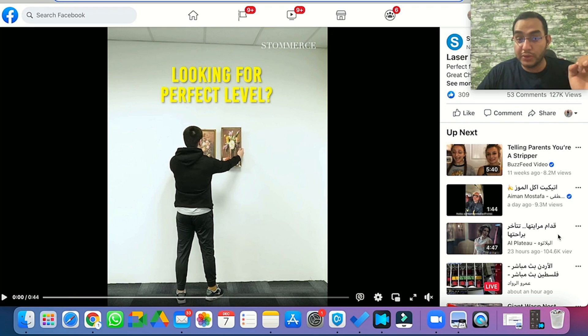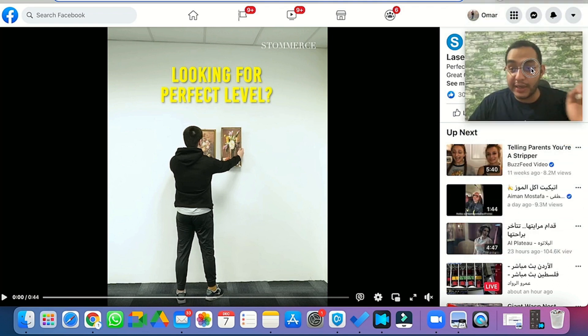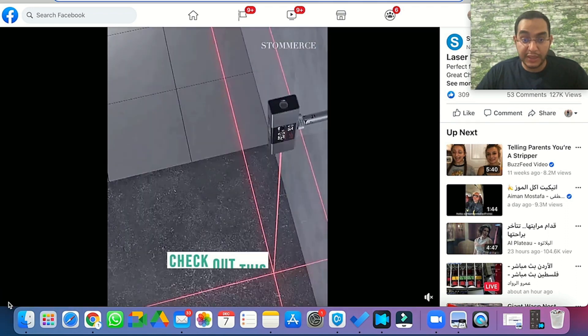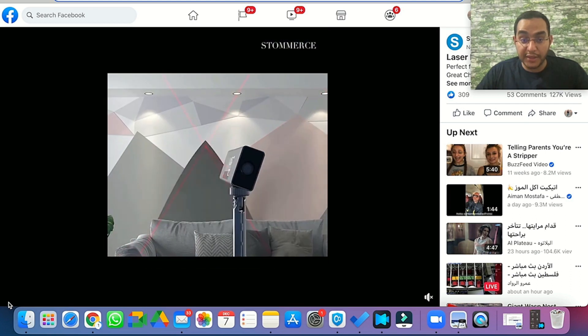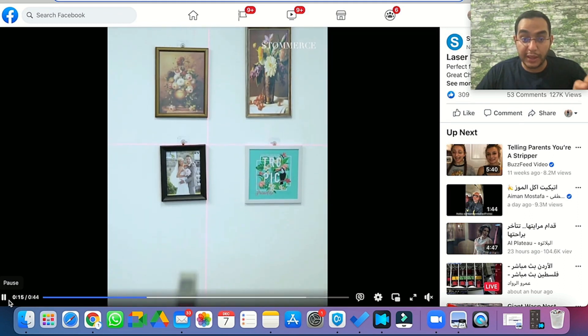Let's start with product number one: the laser level DIY tool. For any kind of project at home, people will really look for this product — there is a huge targeted audience for it. It's basically a laser that allows you to align anything in your home, like furniture and wall decor, perfectly.